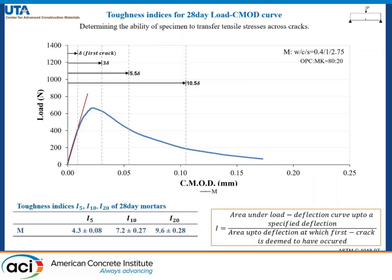The I5, I10, and I20 represent the toughness indices calculated at different crack lengths. I5 corresponds to 3 times the first crack, I10 is at 5.5 times, and I20 is calculated at 10.5 times the first crack length.